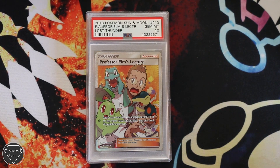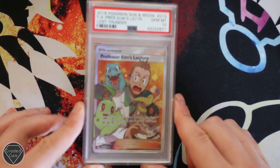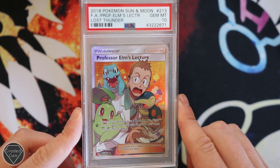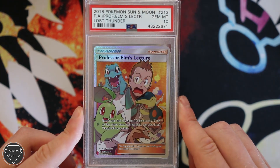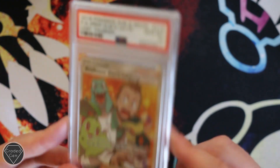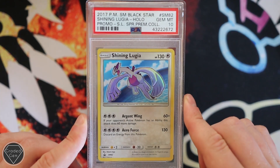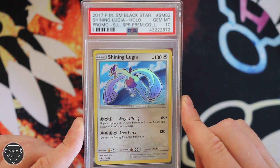Psychic Energy Secret from Sun and Moon with the Gem Mint 10. Same goes with Professor Elm's Lecture on Lost Thunder — the most expensive card from Lost Thunder, with Cyndaquil, Totodile, and Chikorita chilling in that card. Really nice artwork, let's be honest. Gem Mint 10. Then we have the Shining Lugia, which also got the Gem Mint 10, the SM82 Sun and Moon Promo.